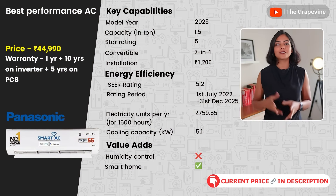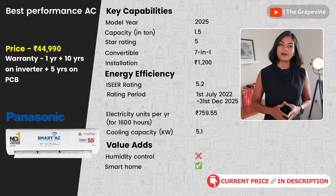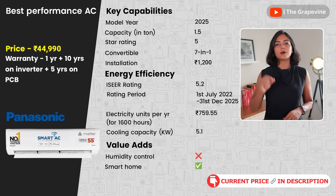My first recommendation, continuing from last year, is the 2025 model of the Panasonic AI Wi-Fi 1.5-ton 5-star AC. This has the best ICR rating, making it more energy efficient than others, and also gives 5-year warranty on the PCB. While the product is good, some users have complained about the serviceability of Panasonic ACs. I personally use this AC in my master bedroom as well.